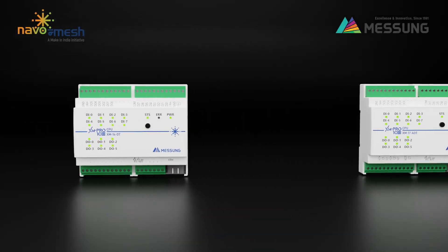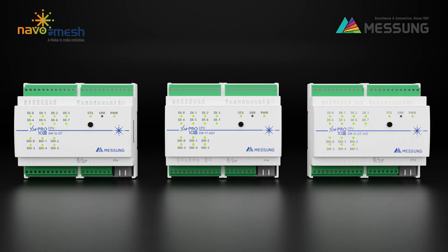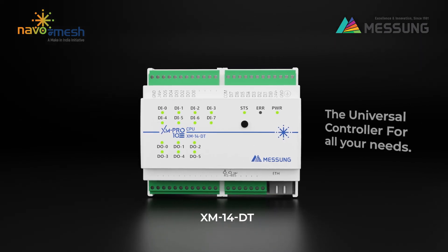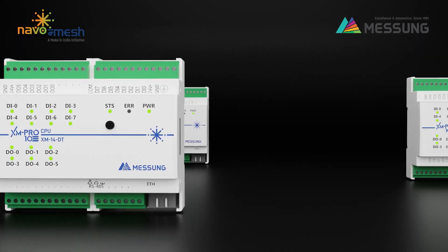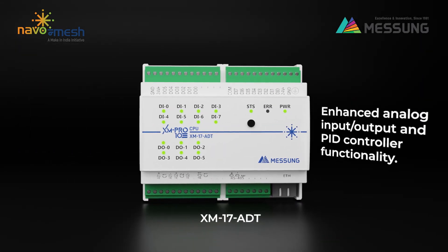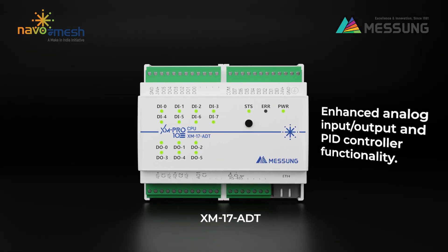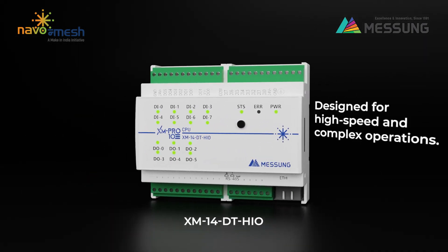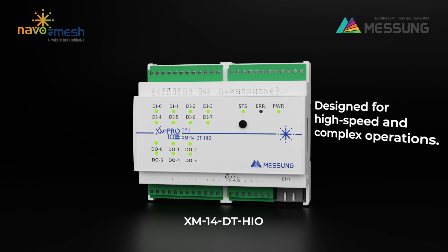Messing AXM Pro 10 PLC is a versatile and scalable solution, offering three powerful variants as the ultimate controller for diverse applications: AXM 14DT, the universal controller for all your needs; AXM 17ADT, with enhanced analog input-output and PID controller functionality; and AXM 14DT HIO, designed for high-speed and complex operations.